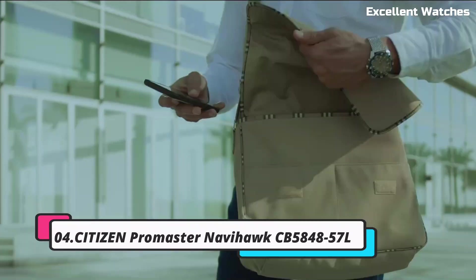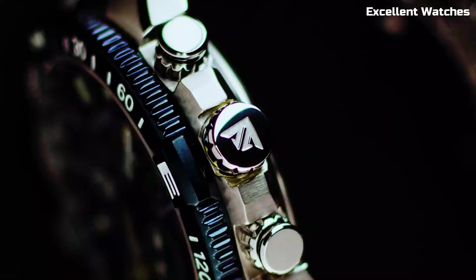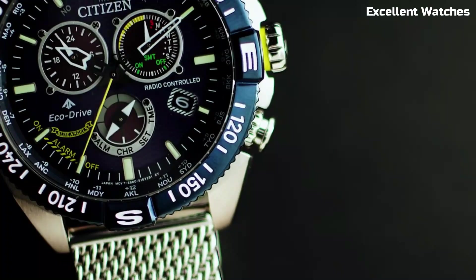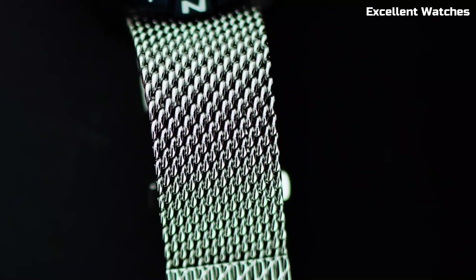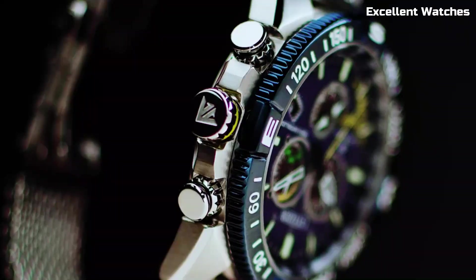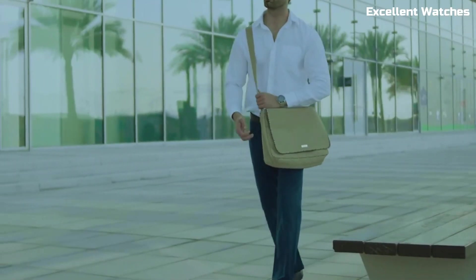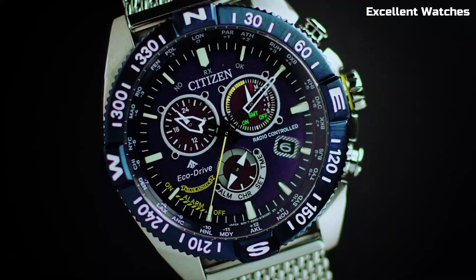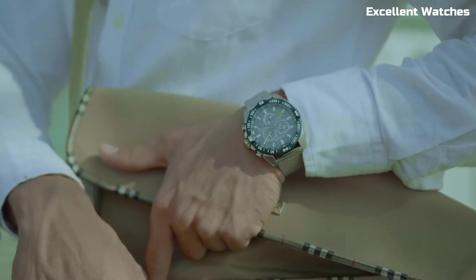Number 4: Citizen Promaster Navihawk. The Citizen Promaster Navihawk is a pilot's dream come true. This multifunctional chronograph watch is designed for aviators and adventurers seeking precision and versatility. With its EcoDrive technology, it harnesses any light source to power itself, eliminating the need for battery changes. The watch features a world-time function, a slide rule bezel for calculations, a perpetual calendar, and alarms, making it an indispensable tool for globetrotters.